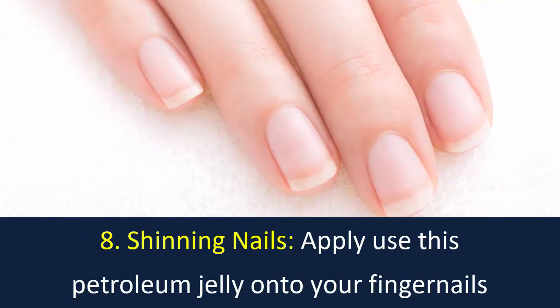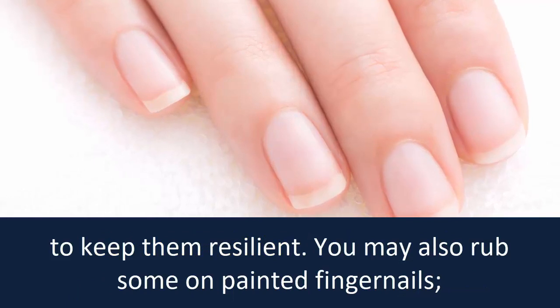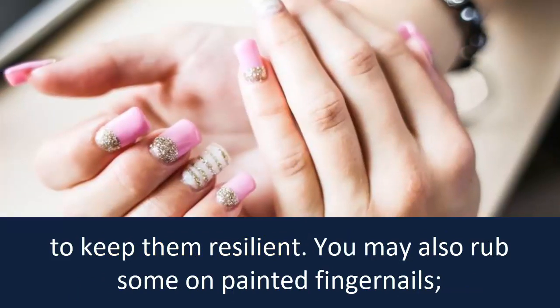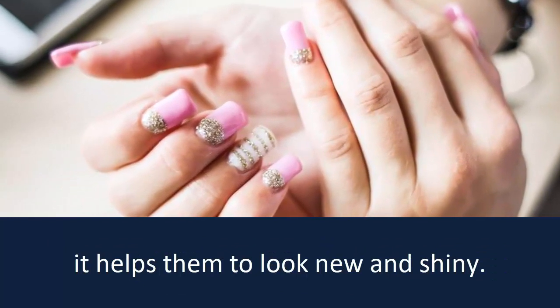Number 8: Shining nails. Apply petroleum jelly onto your fingernails to keep them resilient. You may also rub some on painted fingernails — it helps them to look new and shiny.